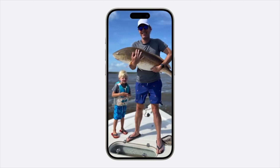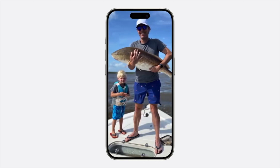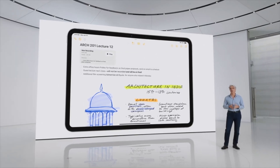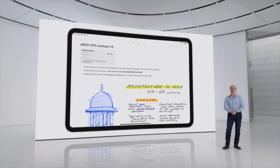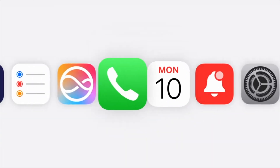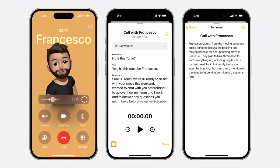In the Notes app, you can now record and transcribe audio to capture detailed notes while staying present in the moment. When your recording is finished, Apple Intelligence generates a summary to help you recall the key points at a glance. Recordings, transcriptions, and Apple Intelligence-powered summaries are also coming to the Phone app. When you start a recording in a live call, participants are automatically notified so no one is surprised.